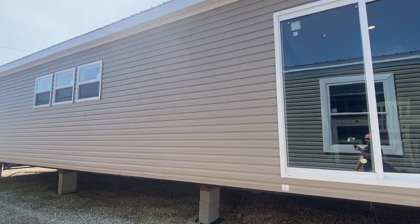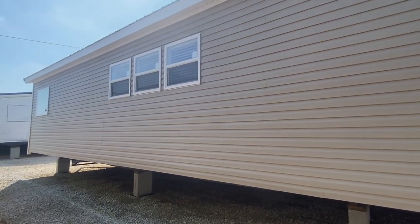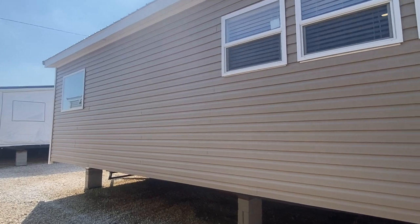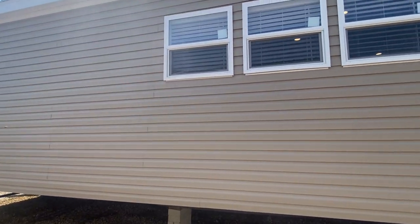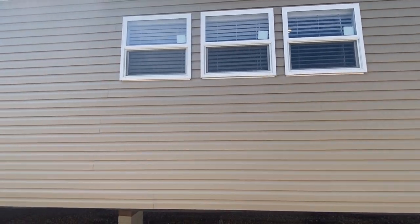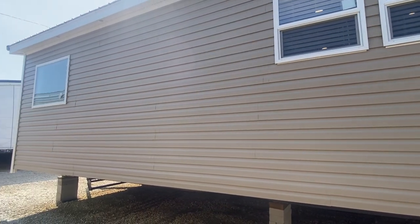This floor plan has done so well. A lot of windows over the kitchen right there — that's your sink — which brings in a lot of natural light. Let's go in and take a look at it.